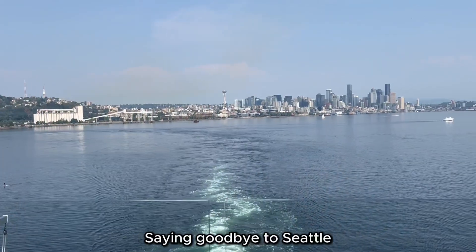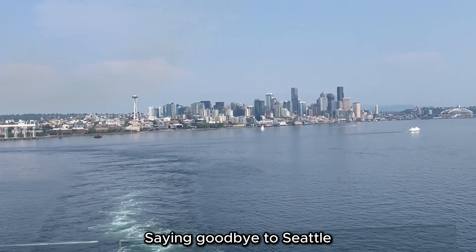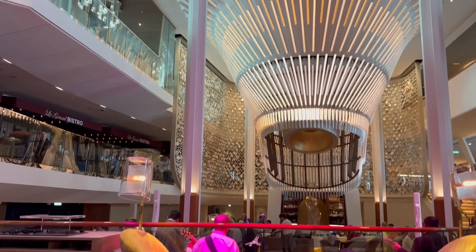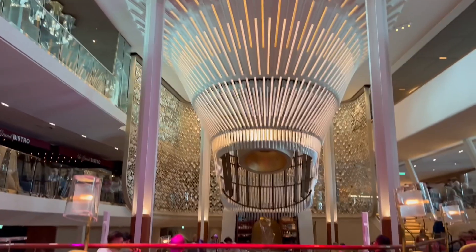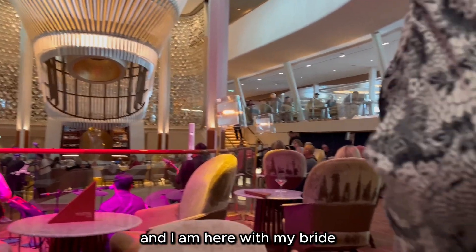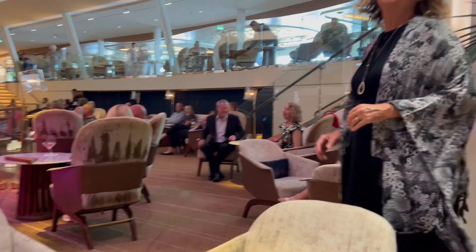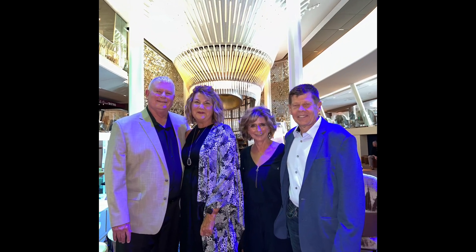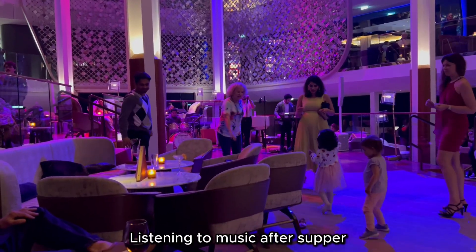We're saying goodbye to Seattle. Come on, we're dancing! Tonight is formal night and I am here with my bride. Let's sing to music after supper.